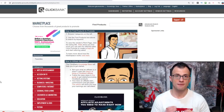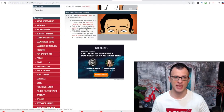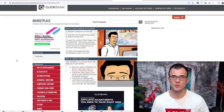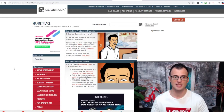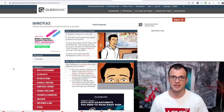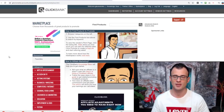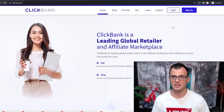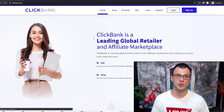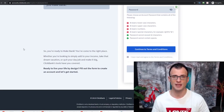Clickbank is currently one of the largest online marketplaces where you can find offers to promote for a commission in virtually any niche. There are dozens of categories with dozens of subcategories. I personally think Clickbank is one of the best places to make money as an affiliate because of the quality of the offers — generally digital offers, which means you can get 50%, 75%, and sometimes even 90 or 100% commissions. If you're not a member yet, go to clickbank.com, click sign up, and follow the prompts. It doesn't cost anything to open your account.